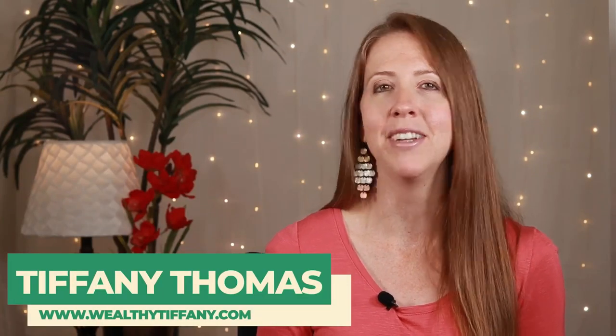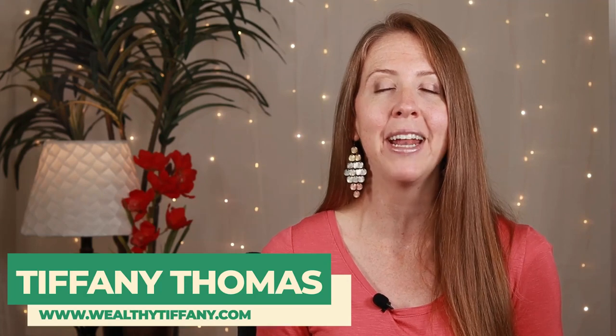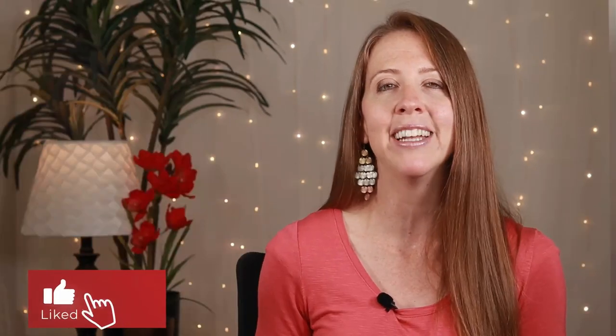I am Tiffany Thomas with WealthyTiffany.com and I achieved financial freedom at age 38, mainly through real estate investing. So if you are looking to achieve financial freedom at a young age as well, hit that like button and hit the subscribe button and we are going to dive right in.